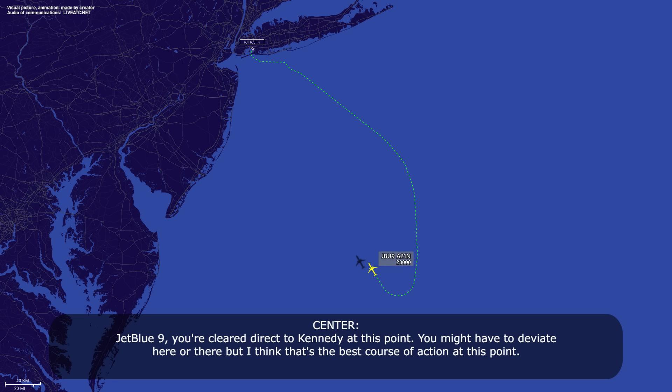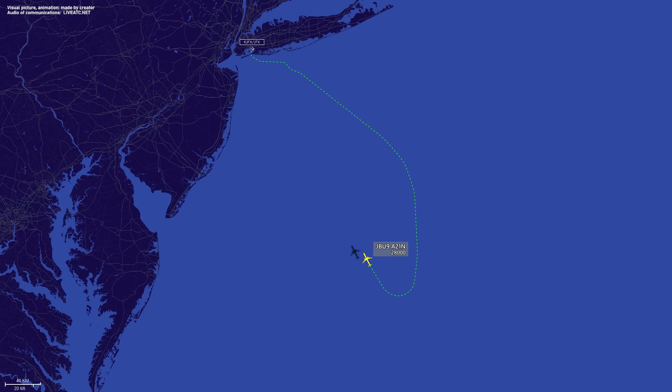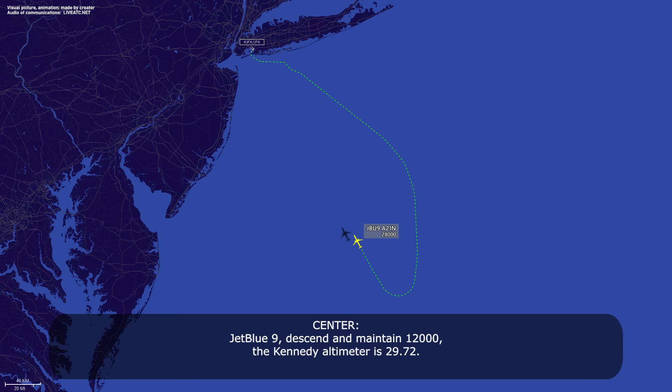JetBlue 9, you're cleared direct to Kennedy at this point. You might have to deviate here or there, but I think that's the best course of action. Okay, present position direct Kennedy for JetBlue Niner. JetBlue 9, 278, 12,000 for Kennedy, altimeter 2972. 12,000, 2972, JetBlue Niner.